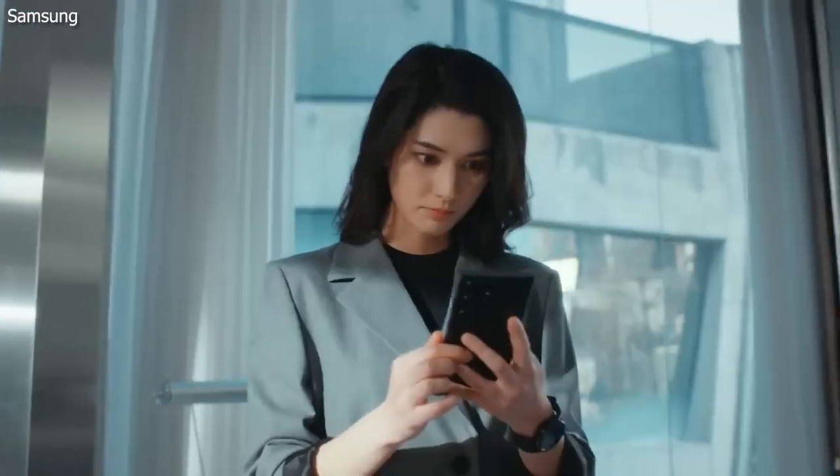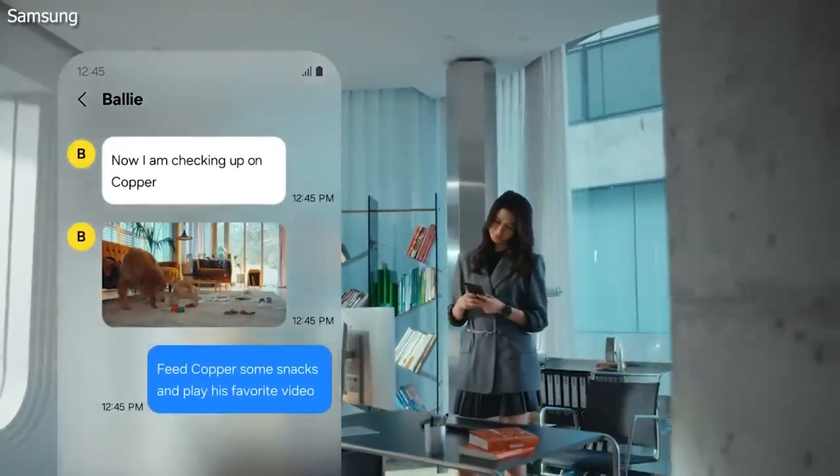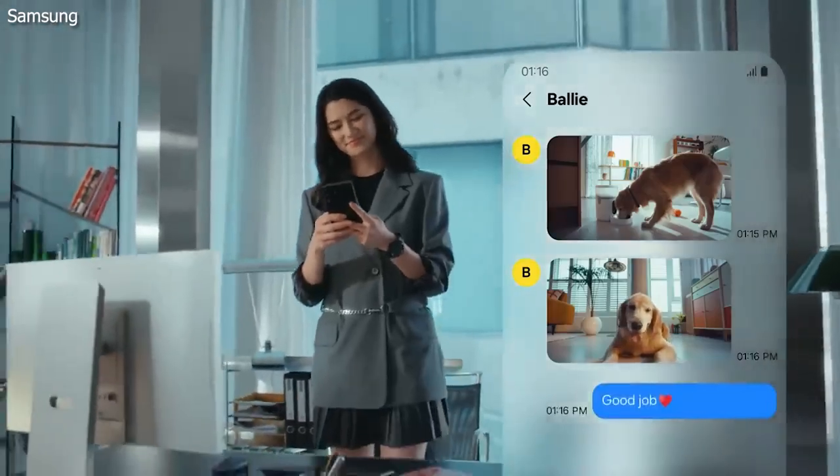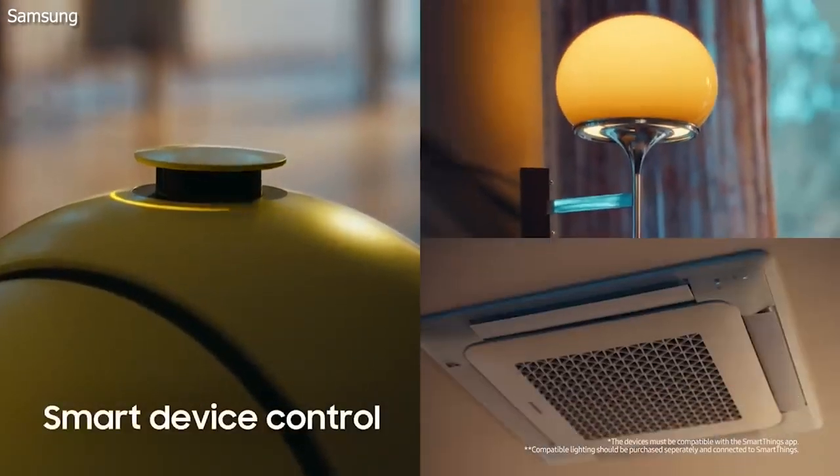But Bali is more than just a projector. It's also a smart home assistant that can control your devices, feed your pet, and even text you updates. It can also recognize your voice and respond to your commands. Bali is like having a personal assistant, a companion, and a projector all in one.